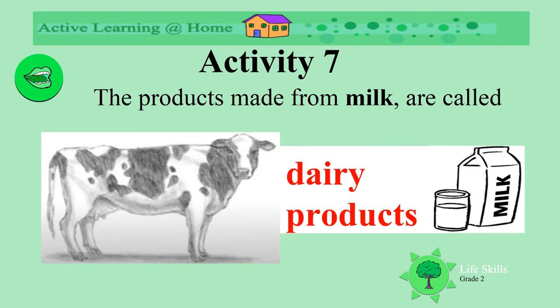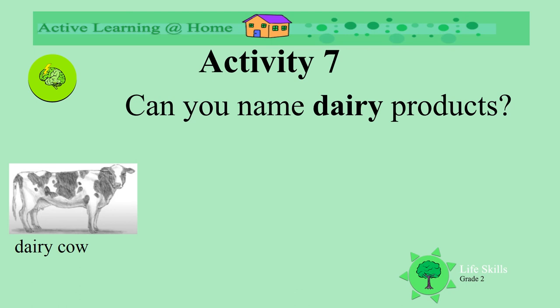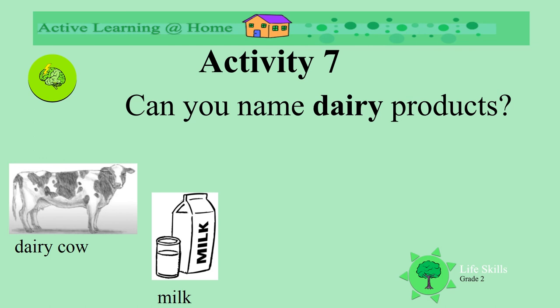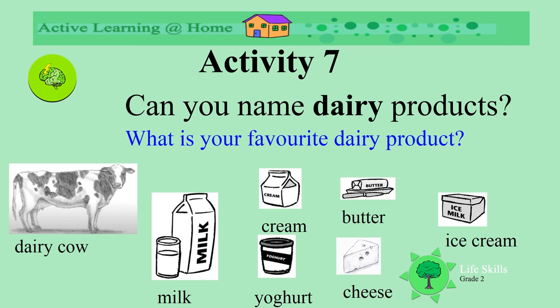The products made from milk are called dairy products. Can you name dairy products again? Did you say milk? Cream? Butter? Did you say yogurt? Or cheese? What about ice cream? Well done for remembering all these different things that we call dairy products. What is your favorite dairy product? Is it on this list? Or is it something else?